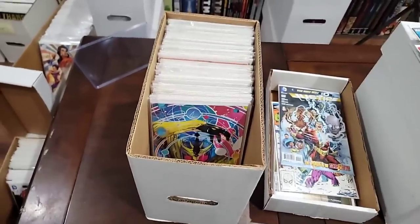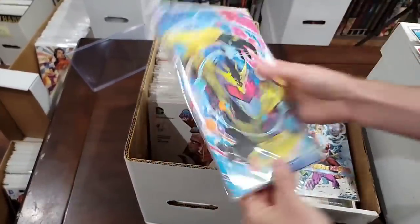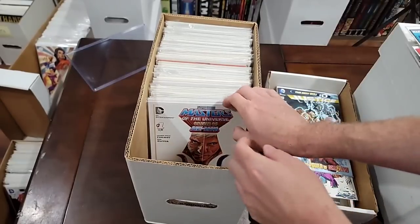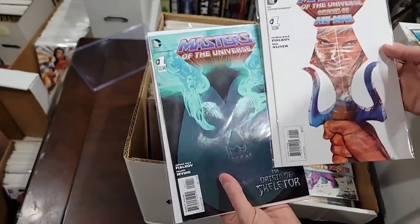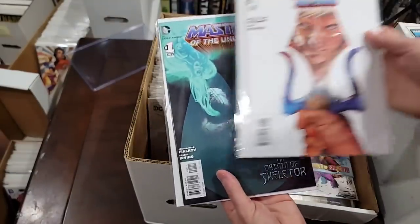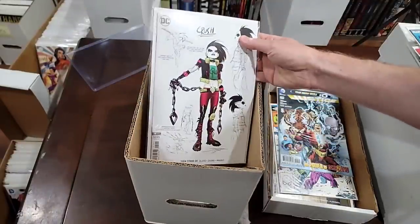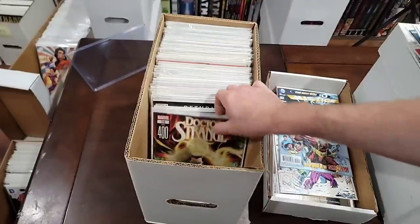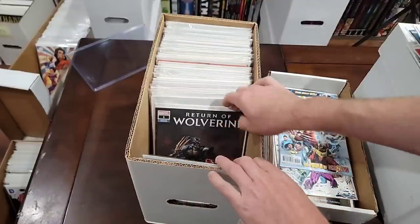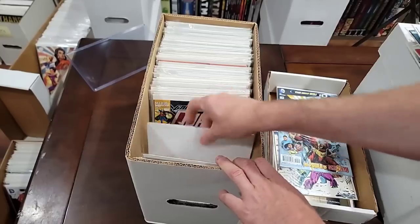This looks like a Power Rangers variant — we'll pull that. Oh, gotta pull Masters of the Universe. We're gonna pull Masters of the Universe 1 — origin of Skeletor. This is the origin of He-Man. Here's the Crush — is that a first? Yep, that's first Crush. Don't care about this. Don't care about this — it's a variant.